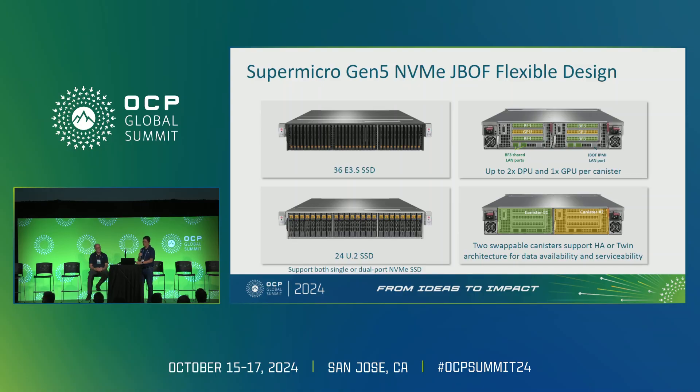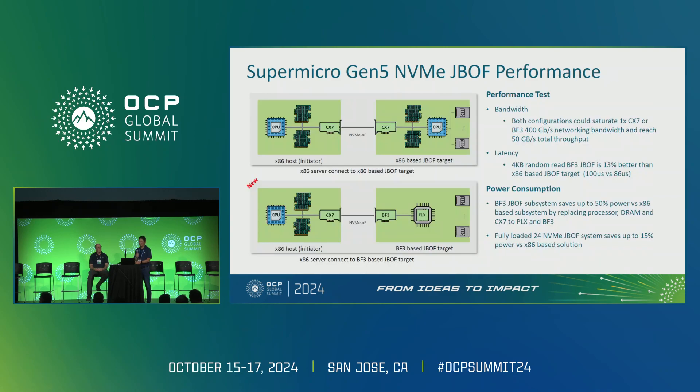We are excited to partner with NVIDIA to launch this PCIe Gen 5 JBOF. It has a very flexible design: it can support up to 36 EDSFF SSDs or 24 U.2 drives, with support for both single and dual port SSDs using Gen 5 NVMe. On the right side, it can support up to two Bluefield-3 canisters plus one L4 GPU (single-width), or one Bluefield and one double-width GPU. Two canisters also support HA failover or twin configurations for workload expansion.